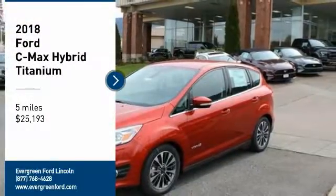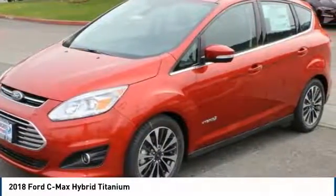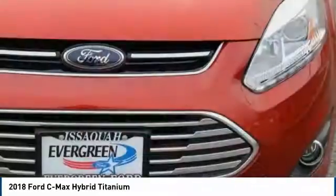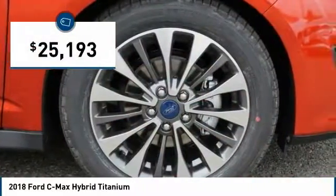You are going to love the 2018 C-MAX Hybrid. The Ford C-MAX Hybrid provides an upscale interior, quality engine performance, and fuel efficiency. In addition, the C-MAX offers passengers a spacious interior cabin and is priced below $30,000.